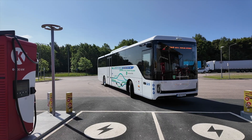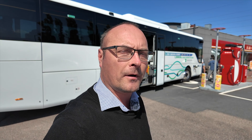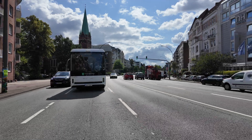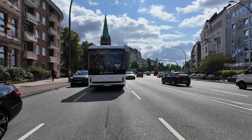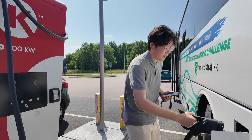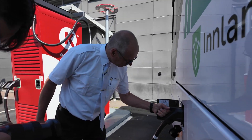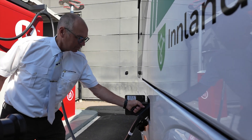Now we are at Helsingborg, a city in the south of Sweden, and we are charging for the second time on this trip. The first time was in Hamburg where they charged 100 percent, drove all the way to Copenhagen with only 100 kilometers left on the battery. They came to Helsingborg and now they will charge up to 100 percent again with two charging points at the same time — something that has not been done on this bus before.